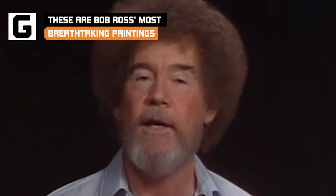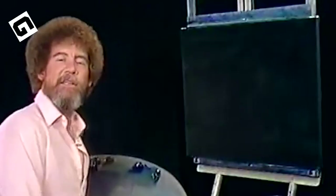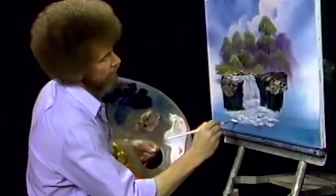Bob Ross, the very permed and often bespectacled star of PBS's long-running and beloved The Joy of Painting, is many things to many people. In every episode of his show, he encouraged, enlightened, and brought joy to everyone who watched. Here are his most breathtaking paintings.